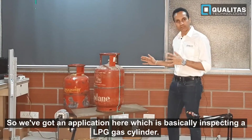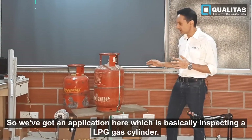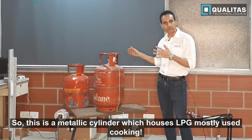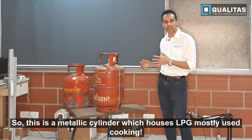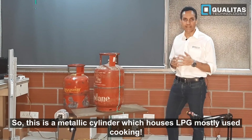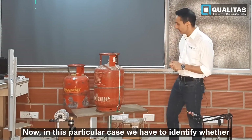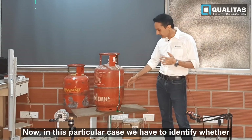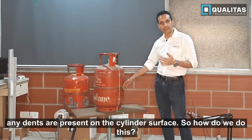We have an application here which is basically inspecting an LPG gas cylinder — a metallic cylinder which houses liquefied petroleum gas, mostly used for cooking. In this particular case, we have to identify whether any dents are present on the cylinder surface.